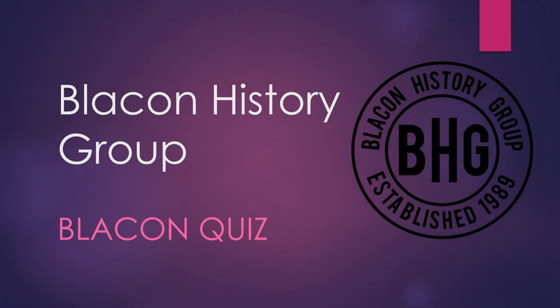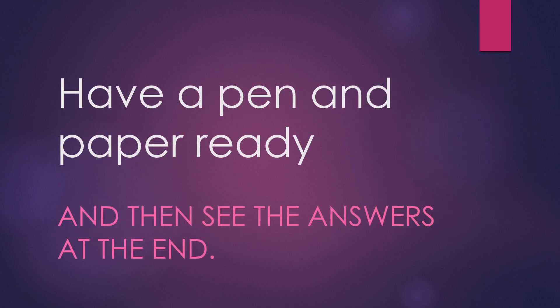Welcome to the Blaken History Group Blaken quiz. You might like to have a pen and paper ready and then see all the answers at the end.